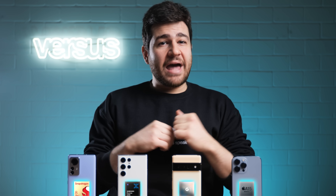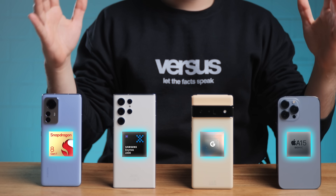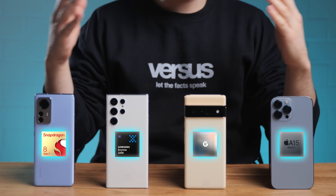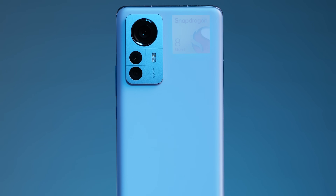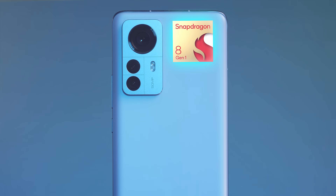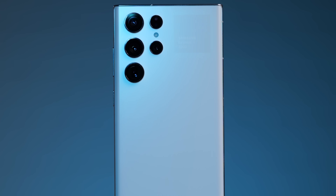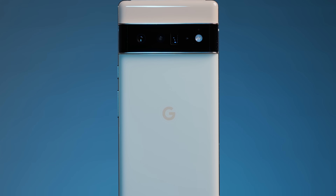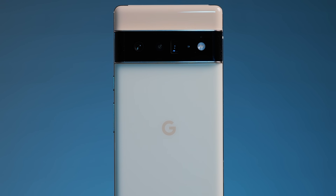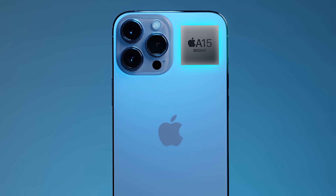We're back at it again with the battle of the chipset titans. In each corner is a competitor looking to take out the other in a free-for-all showdown. The first contestant is the best of the best from Snapdragon, the 8 Gen 1. Next up is Samsung's chipset of choice in Europe and many other countries, the AMD GPU-driven Exynos 2200. In the third corner, we have the specially designed chipset of Google's newest flagship, the Tensor. Last up is the beast of consistency, Apple's A15 Bionic.